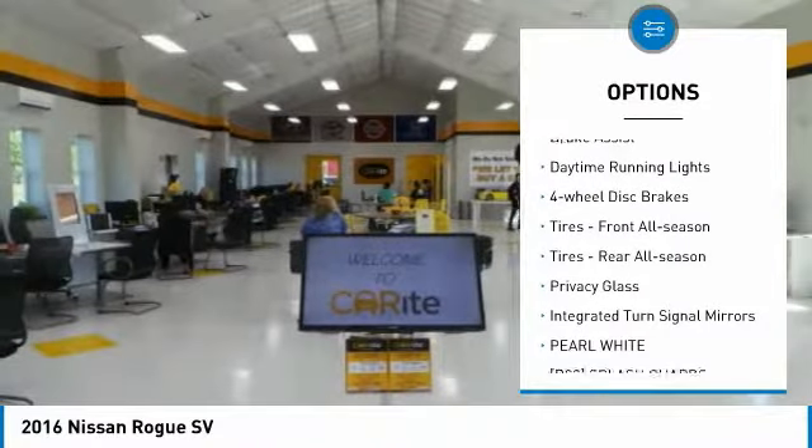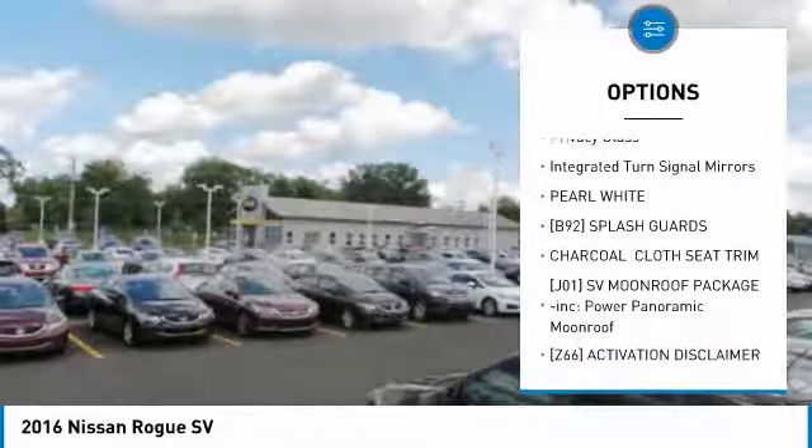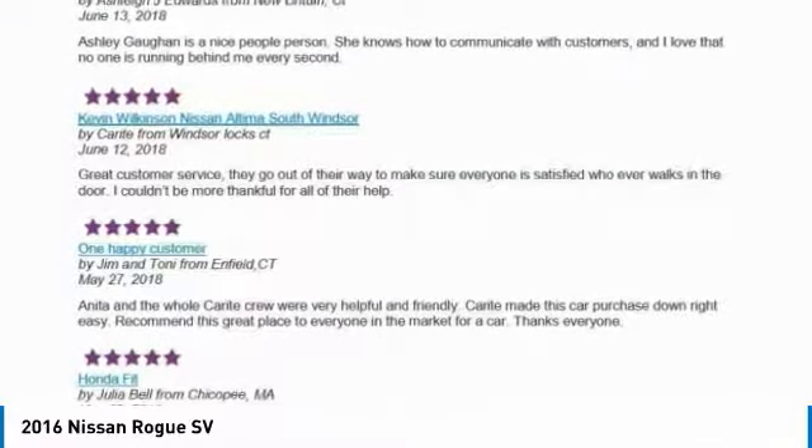Aluminum wheels, rear spoiler, brake assist, daytime running lights, four-wheel disc brakes, front and rear all-season tires, privacy glass, and integrated turn signal mirrors.